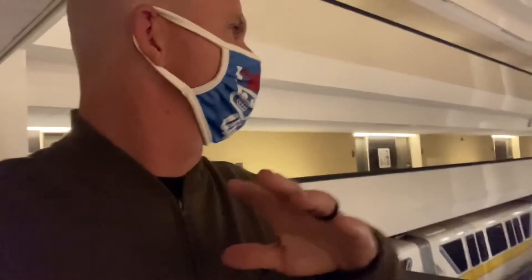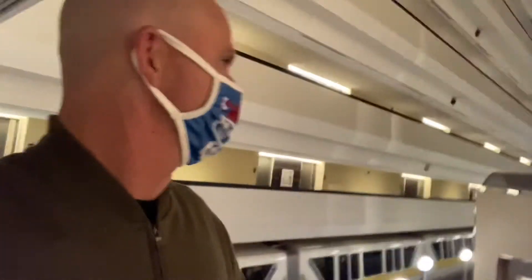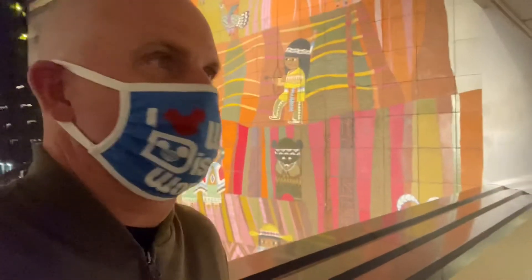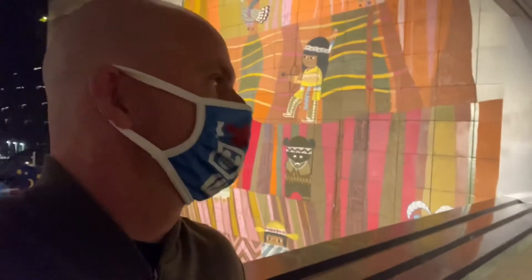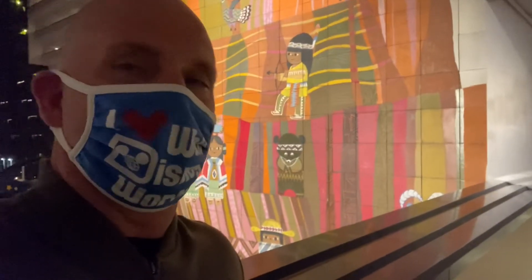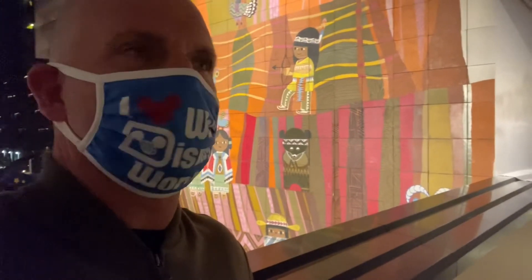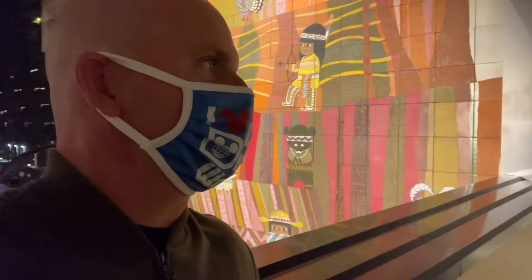I'm making this video at about 11, 11:30 at night. The Magic Kingdom closes at 7, Epcot closes at 8. So at the moment there's really nobody around the hotel right now except for my son and I just walking around. Having this massive hotel to yourself pretty much — it's pretty nice. So if you are staying at the hotel, I recommend staying up a little bit later. Take a walk around. You get to see some really amazing things here.